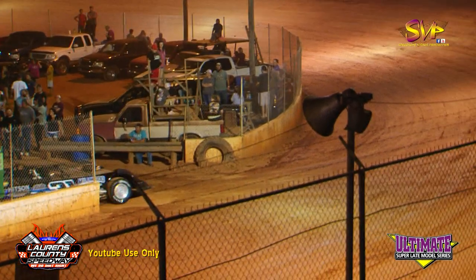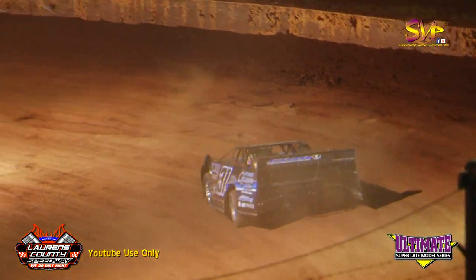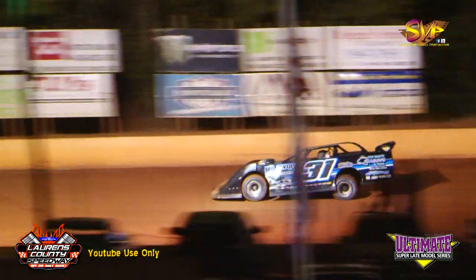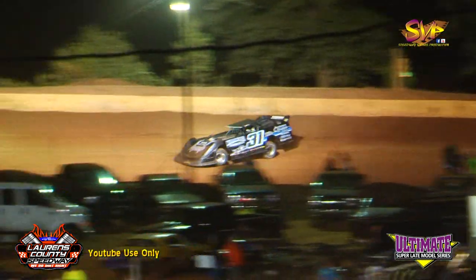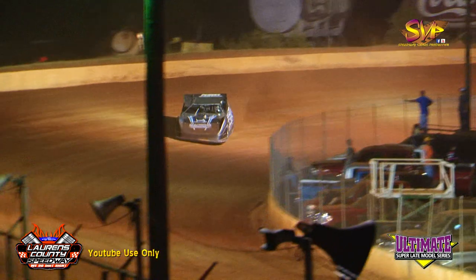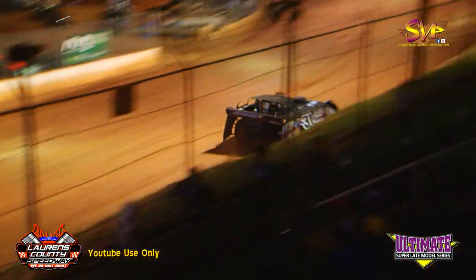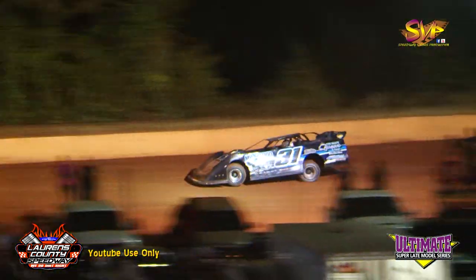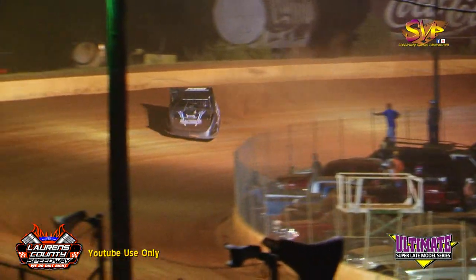Your points leader, Tyler Millwood in the 31 out of Kingston, Georgia — Clements-powered Longhorn chassis, Millwood Plumbing, Realty Queen and Team, Hitson Construction and Chris Madden Racing on the side. Also on the speedway, second place in Ultimate Series points is the 29 of Jason Welshen out of Maryville, Tennessee — Longhorn chassis, Clements Power, PPM, Competition Racing Equipment, Hidden Hollow Motorsports, Ronald Sexton Construction and C&J Trucking.